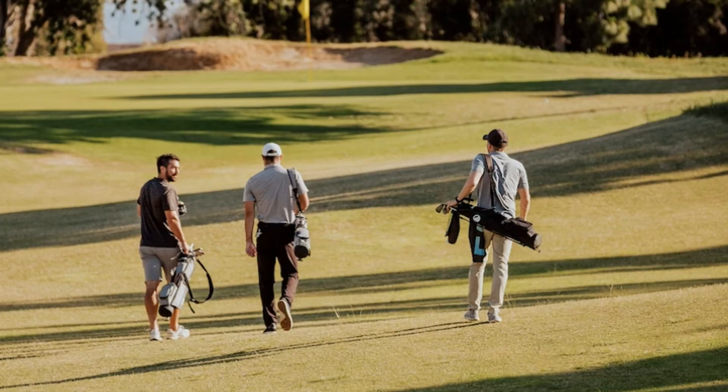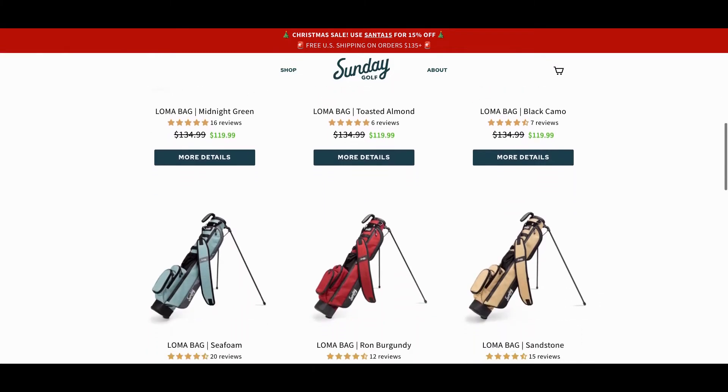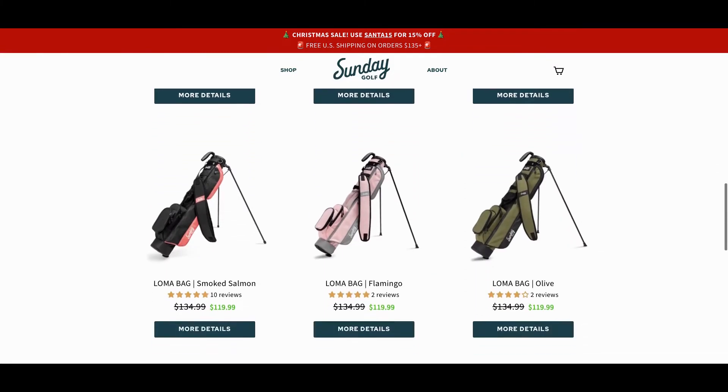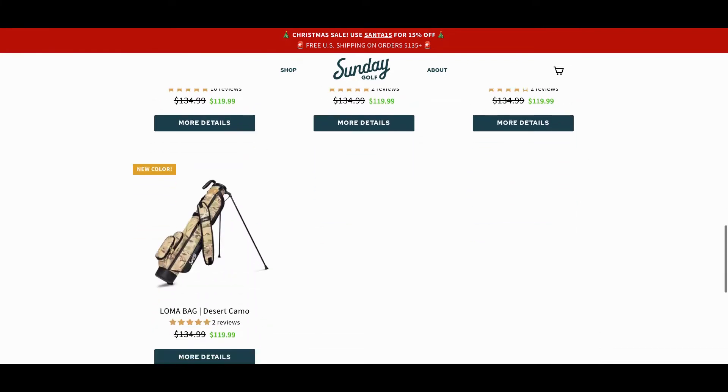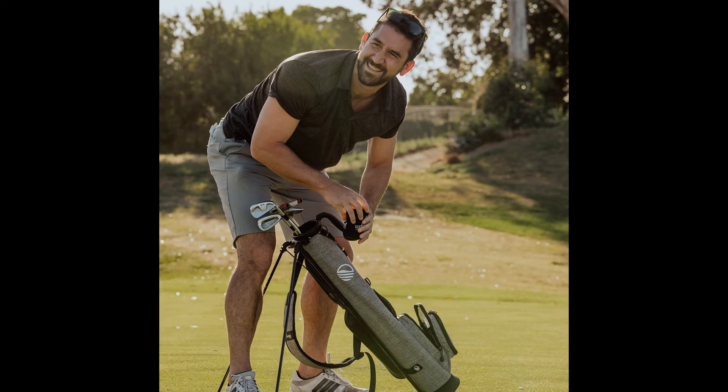My final thoughts on the Sunday Golf Loma bag: my skepticism immediately went to 'I won't ever use this bag.' However, I have to say I can see myself getting a ton of use out of it. The Sunday bag is not for taking on a golf trip if there is bad weather, as you will need rain gear, or any sort of serious tournament setting. For that, I'm going to use something that's going to allow for more storage for all the various things that may be needed.